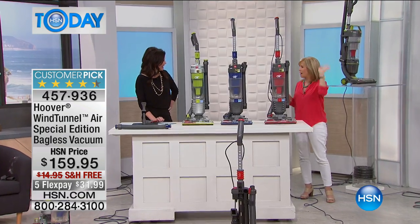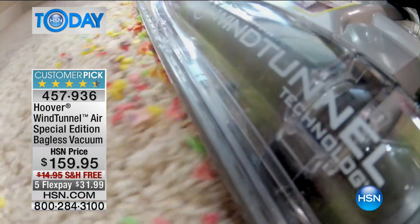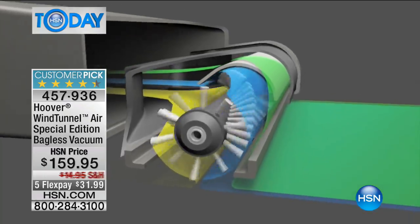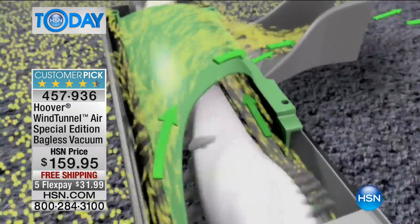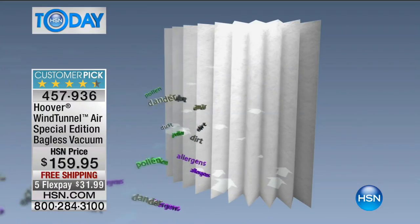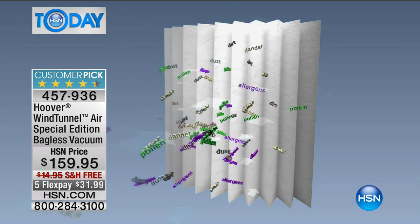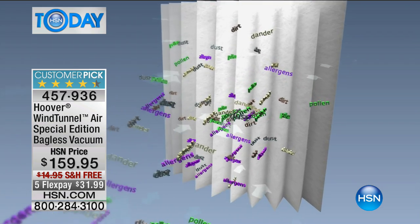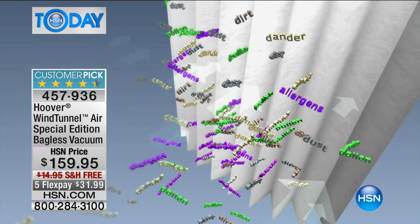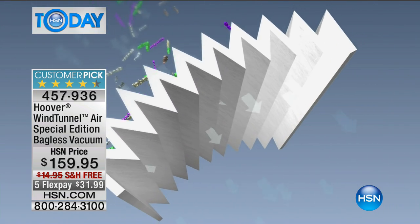So think about the lint, dust, and pet hair — no problem. You can see the brush and how incredible it is, brushing all the debris up into that incredible suction. The washable filter gives you HEPA filtration — pollen, dust, allergens, dirt are stuck to that filter and not to your lungs. This really doesn't just clean your floors, it cleans your home and filters the air.